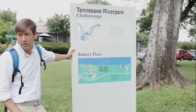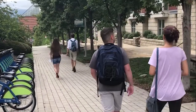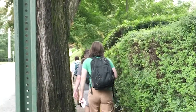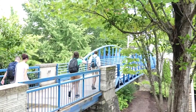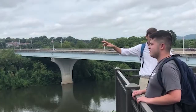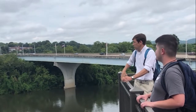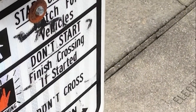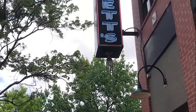Think Achieve is an organization at UTC that helps students get involved with various activities around Chattanooga. The organization hosted a walking tour last week showing the perks of being a Moc. With all the new and returning students this semester, it's important to know the many activities you can do on and around campus, as well as a few things you can take advantage of while being a Moc.